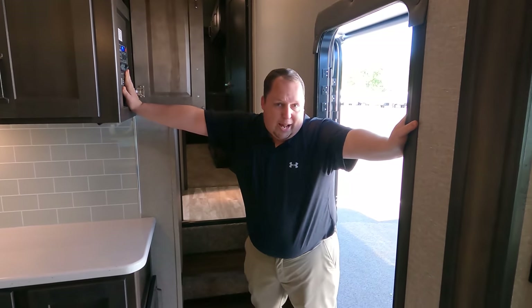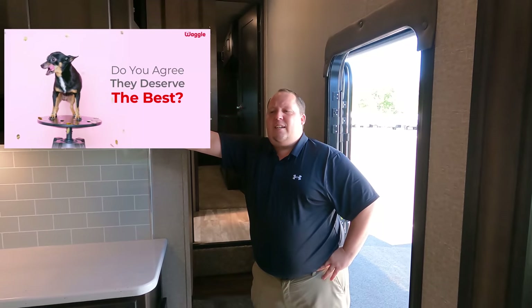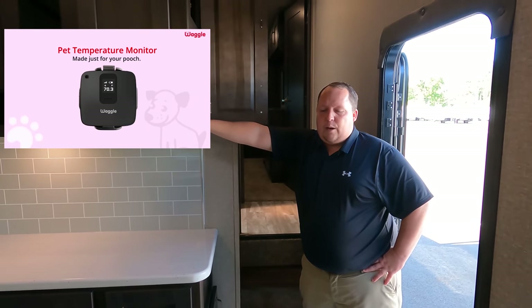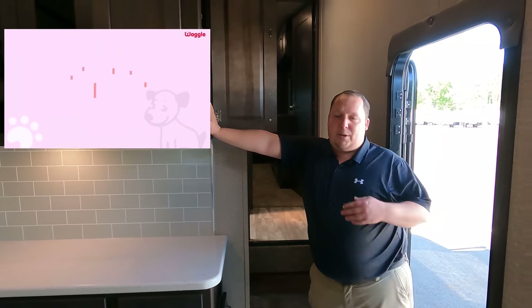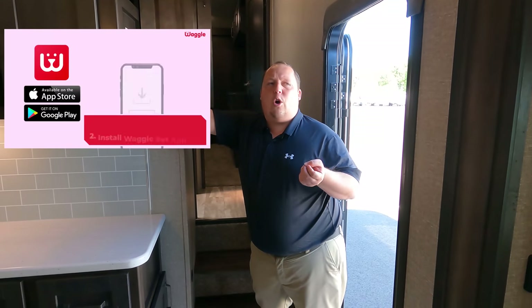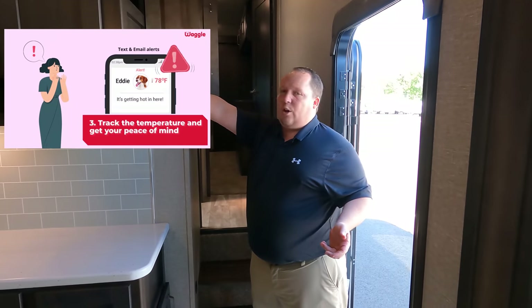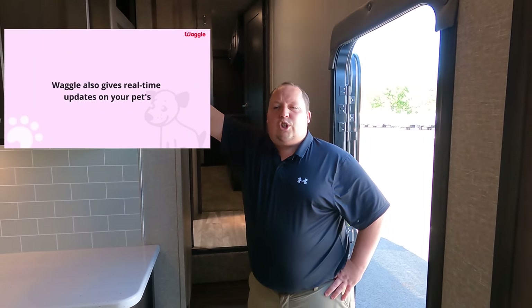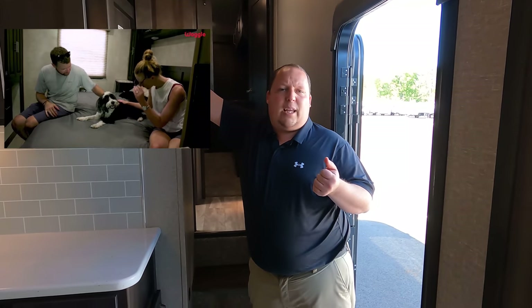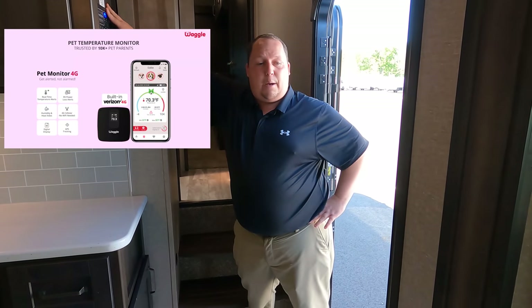I want to take a second to thank our sponsor, MyWaggle. MyWaggle is an RV digital thermostat reader — it's a pet monitor. If you have pets and bring them camping, when you go out to dinner you'll have to leave them in your camper. This device notifies you if it gets too humid, too hot, too cold, or if your RV loses power altogether — i.e., loses air conditioning. It works off the Verizon network and sends you a text message notification so you know to either have someone at the campground get your pet, or go back to your camper to make sure your pet is safe. We've negotiated a discount for you — use our link down below for a huge discount.